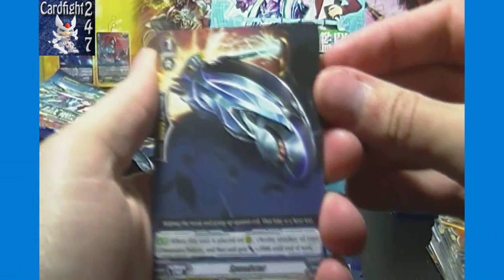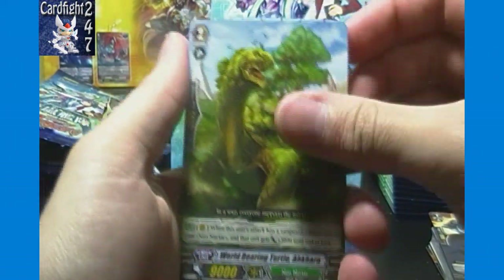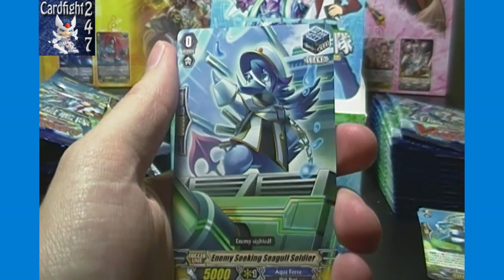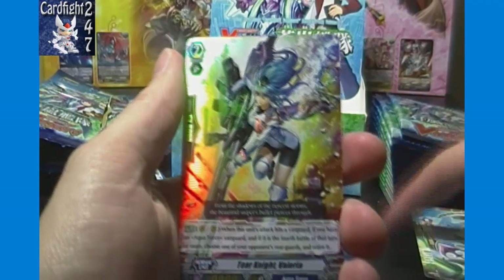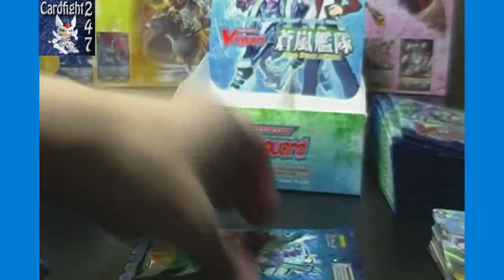We've got Speedster, World Bearing Turtle Akabara, Veteran Strategic Commander, Enemy Seeking Seagull Soldier, and double rare Tier Knight Valeria — that's actually the only card higher than a rare we got at our sneak preview tournament.